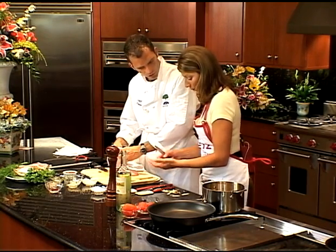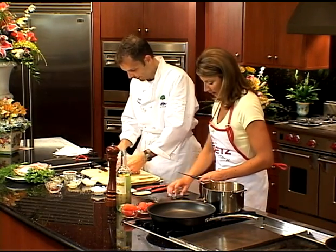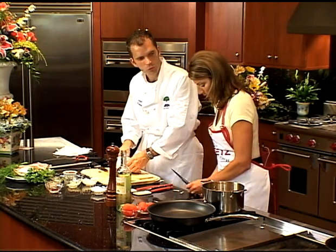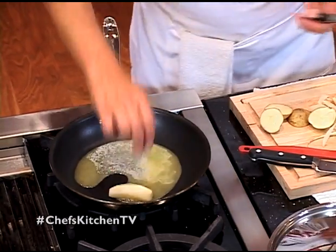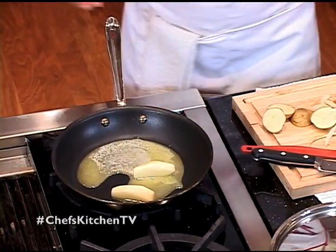Not bad — can I get a C plus? Just put them right in the pan. I almost got them all — and because they're so small they'll cook a lot faster.